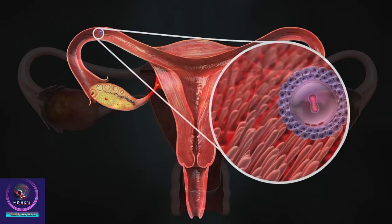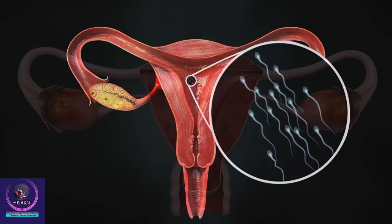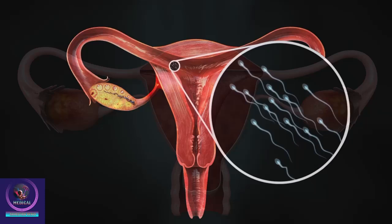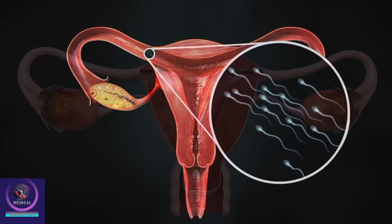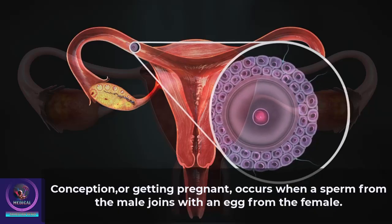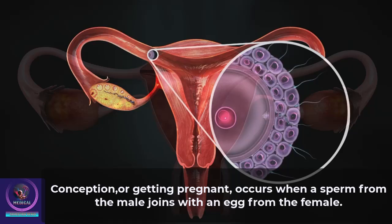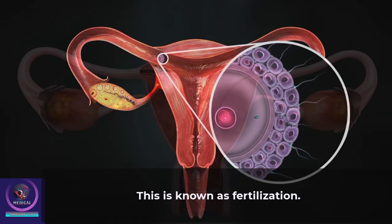After sexual intercourse, sperm cells travel up through the cervix and into the uterus and can enter the fallopian tubes. The sperm may meet an egg coming down in the opposite direction. Conception, or getting pregnant, occurs when a sperm from the male joins with an egg from the female. This is known as fertilization.